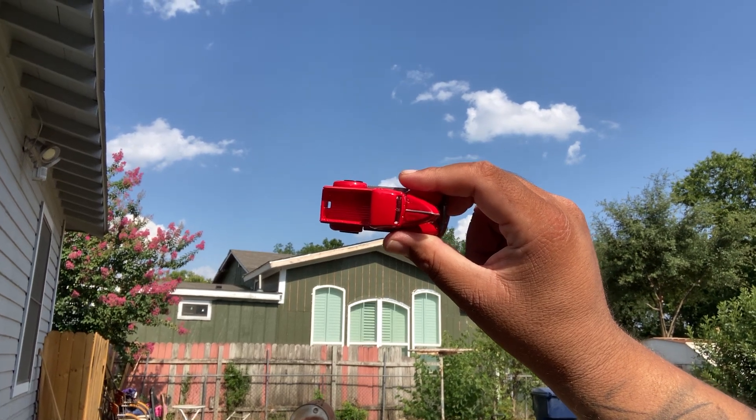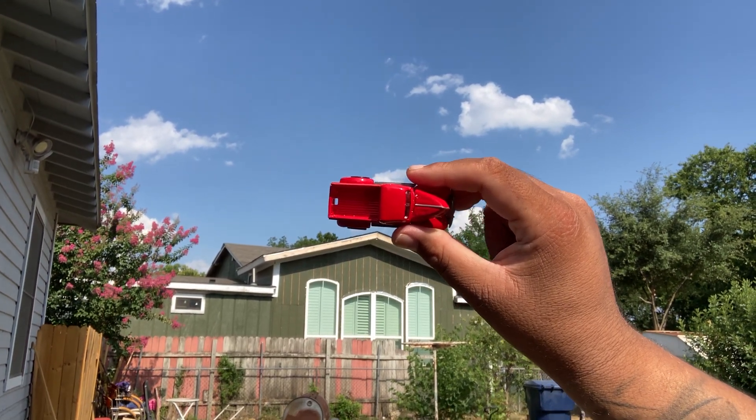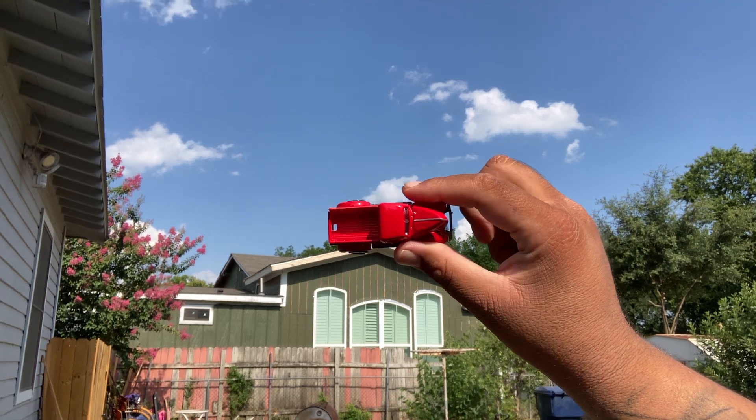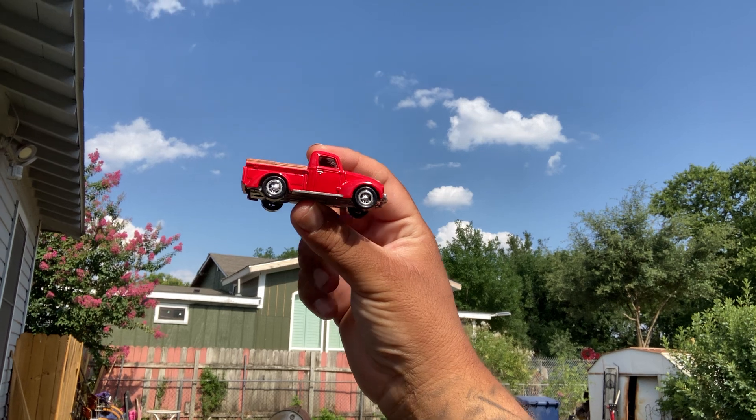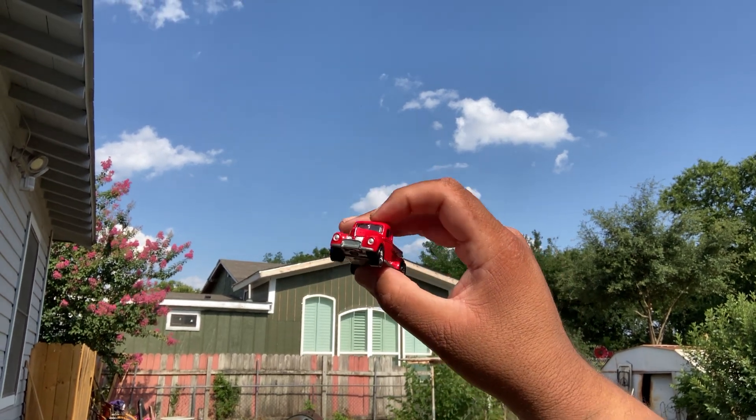I don't know how well it's going to show up with the glare, sun, and all that. It's about 100 degrees here in San Antone. Very nice. Heavy piece. Thank you.